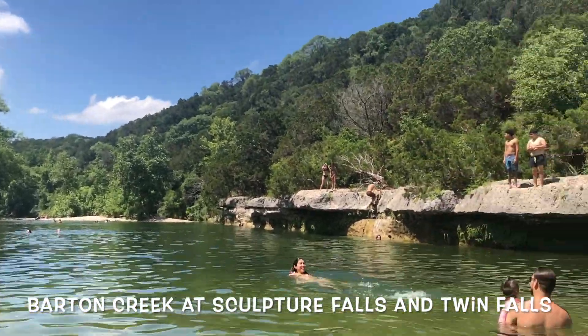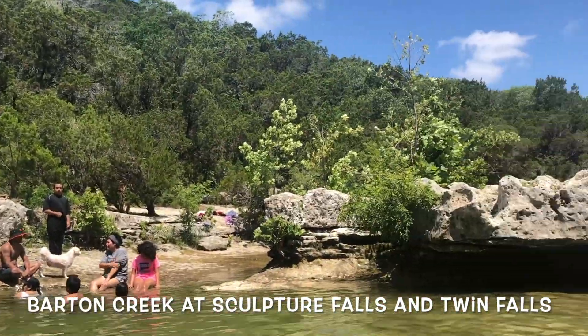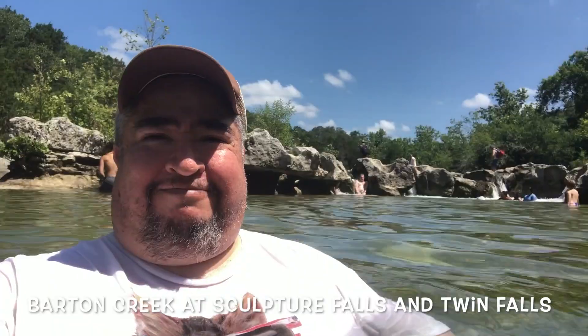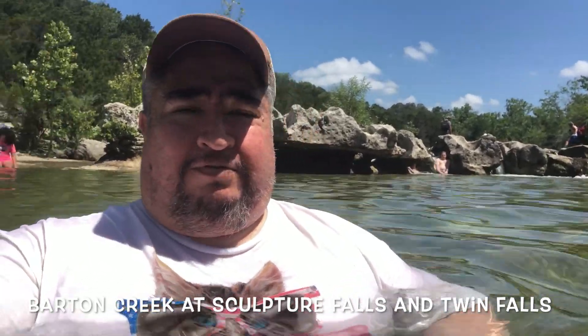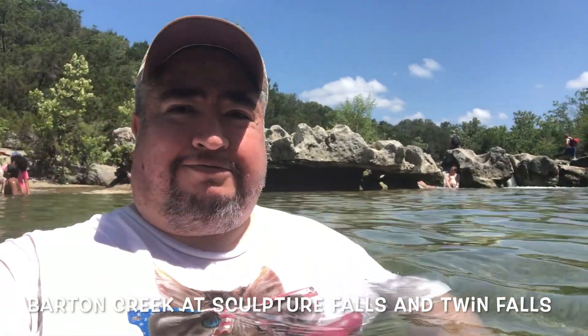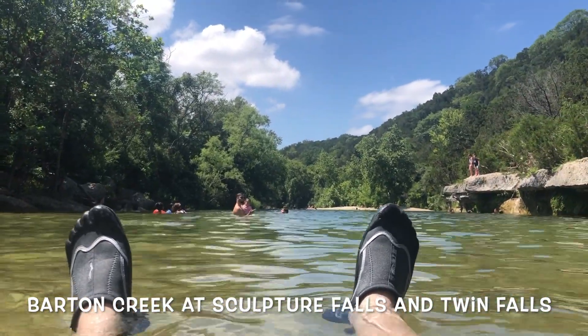I really like Sculpture Falls — I think this is Sculpture Falls, I get both of them confused. But I like being here and just hanging out, sitting in the water, especially after that hike that nearly killed me. It nearly killed me on the way back up also, but it was definitely worth visiting.